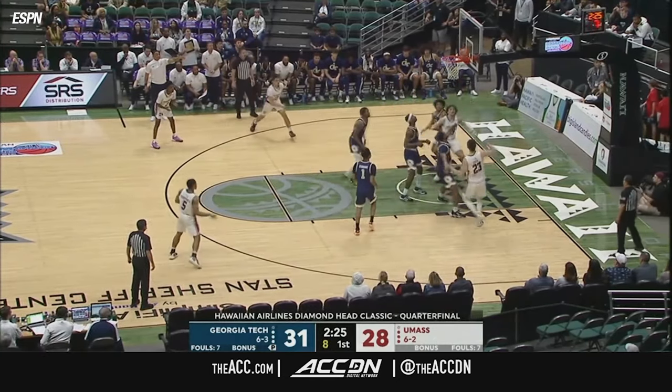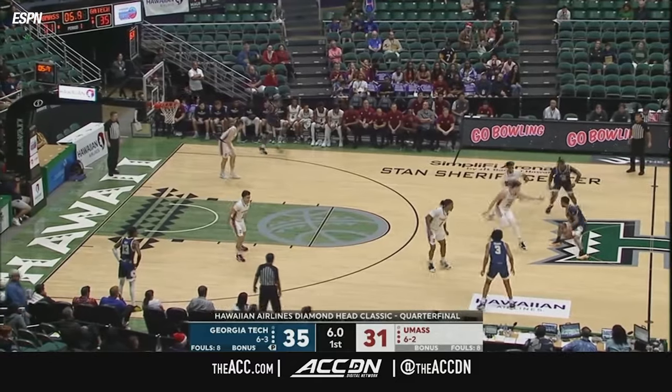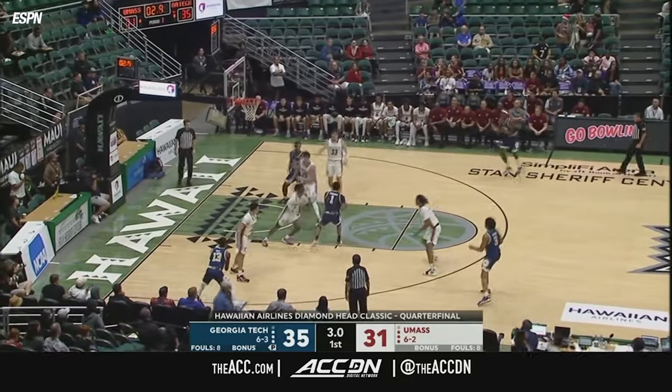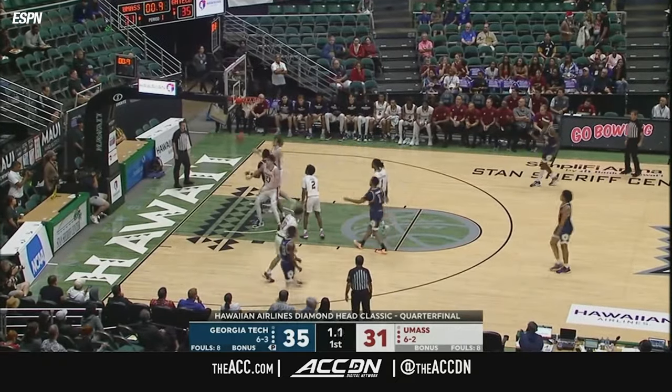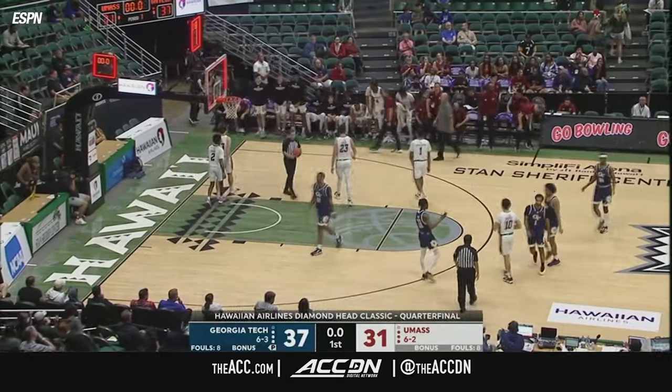Down low, Josh Cohen — UMass needs him to get going. Up and under by Kyle Sturnevin at the horn, and Georgia Tech has their largest lead. They've weathered the early storm.